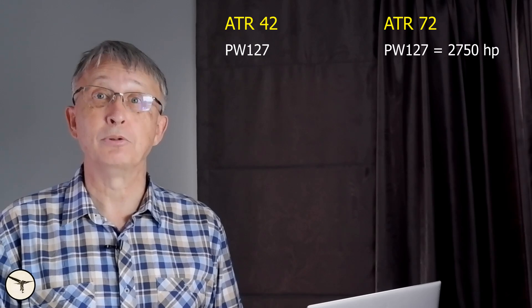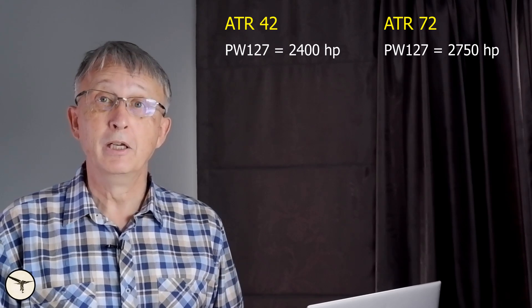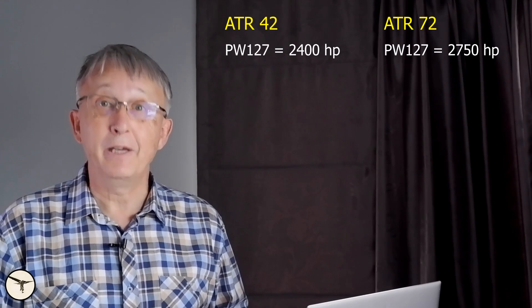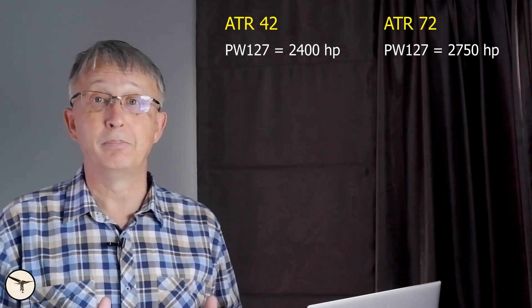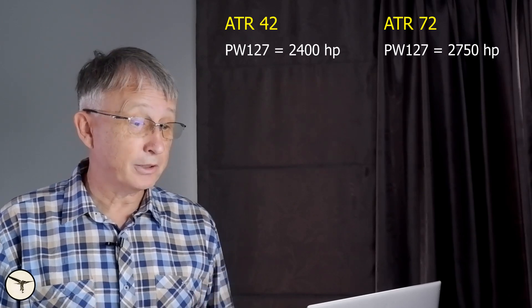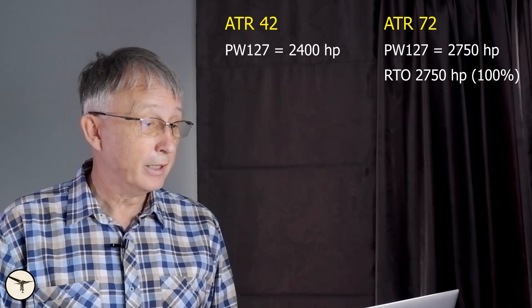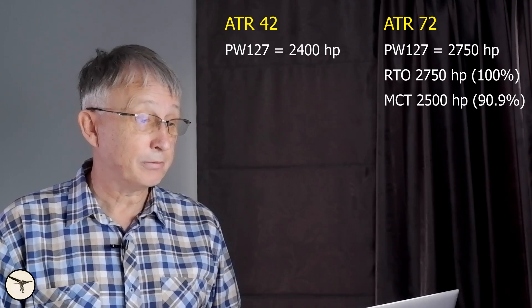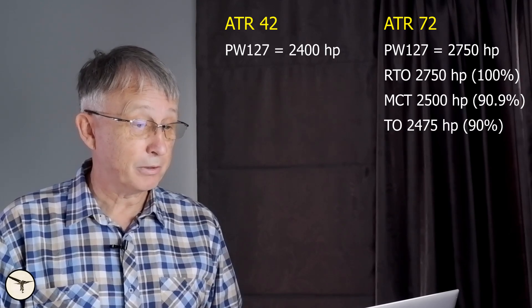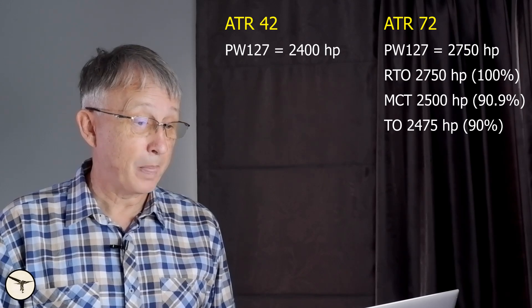Those aircraft are equipped with the Pratt & Whitney PW127 engine, the same engine used in the ATR 72. In the ATR 72 the engine has a maximum output of 2750hp, while on the ATR 42 the power is restricted to 2400hp, so there is a lot of additional power available. But because the ATR 42 is shorter, they have to reduce the power — otherwise the rudder will not have enough authority to compensate for an engine failure. On the ATR 72, reserve takeoff power is 2750hp — that is 100%. MCT is 2500hp, that is 90.9%, and takeoff power is 2475hp, or 90%.